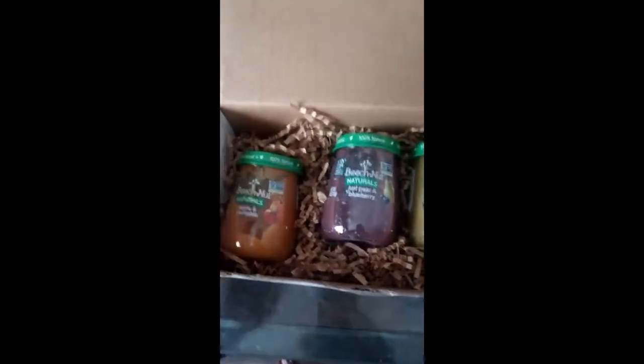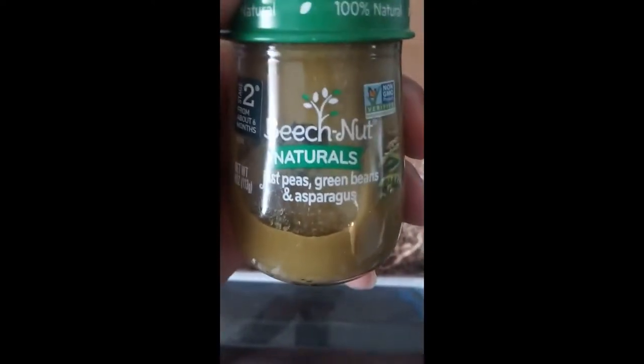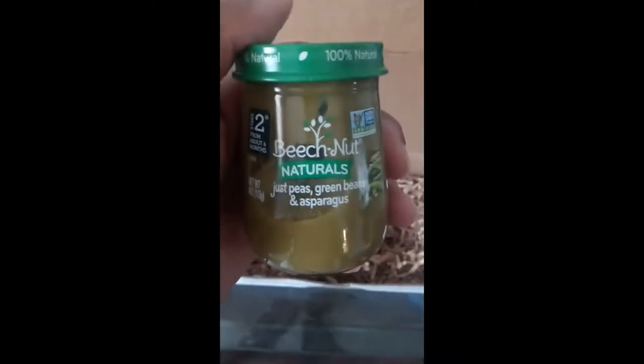This will be for Cali. The first thing we got is Beech-Nut Naturals apple and pumpkin. We also got a just pear and a blueberry — that sounds yummy — and last but not least, a just peas and green beans and asparagus.